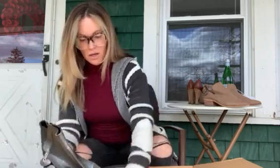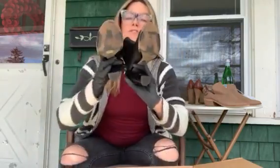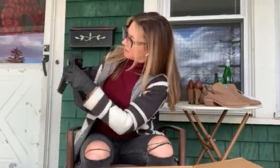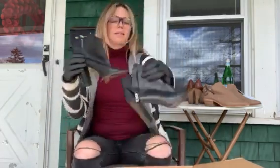Another pair of Dolce Vita — peep toe booties with a textured leather on the back. Not in bad shape. Size nine — I thought they were bigger but size nine.